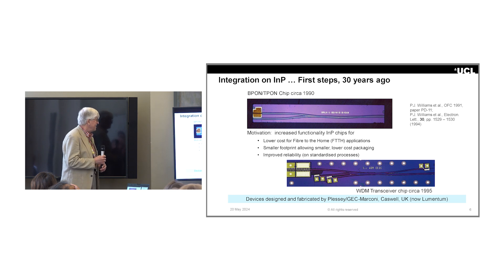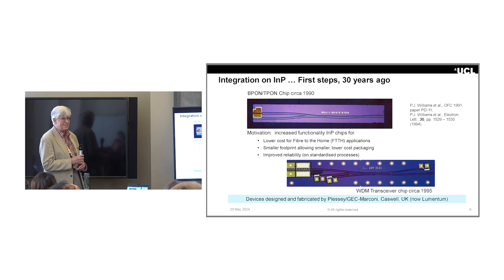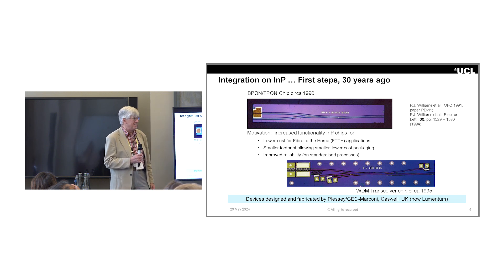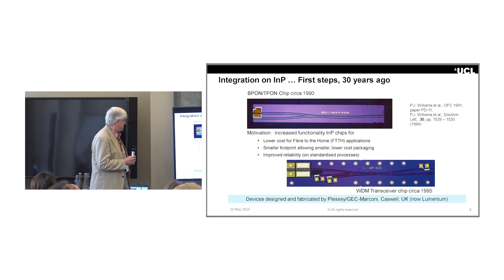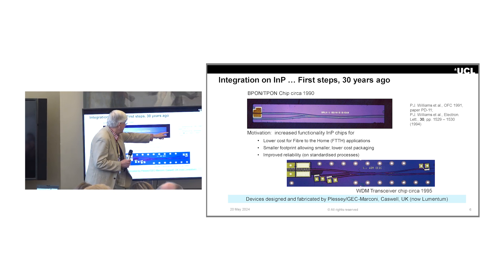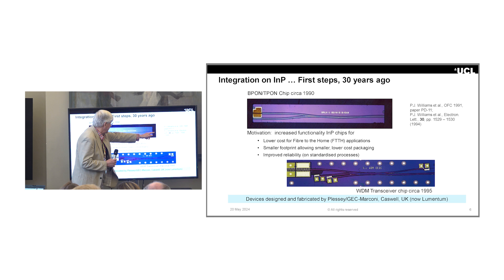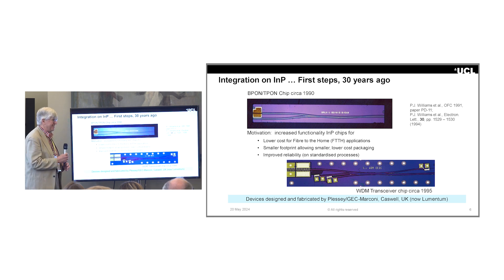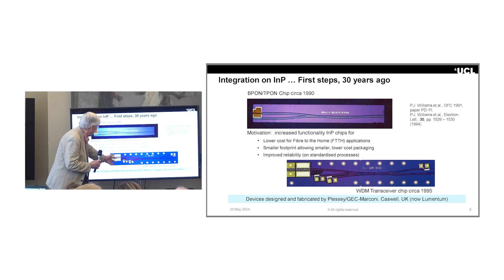This is where we started out about 30 years ago at my old firm based at Caswell in Northamptonshire. This was a chip for a fibre-to-the-home terminal — yes, we were already thinking about fibre-to-the-home terminals in the 1980s. This was a bidirectional link with a wavelength division multiplexer. Light from the laser gets steered across, and light from another wavelength, coming from the other end of the link, gets steered the other way to an exit port. That was one of the very first photonic integrated circuits ever made. A slightly more sophisticated one from a couple of years later added a high-speed laser, a WDM component, and detectors on chip.